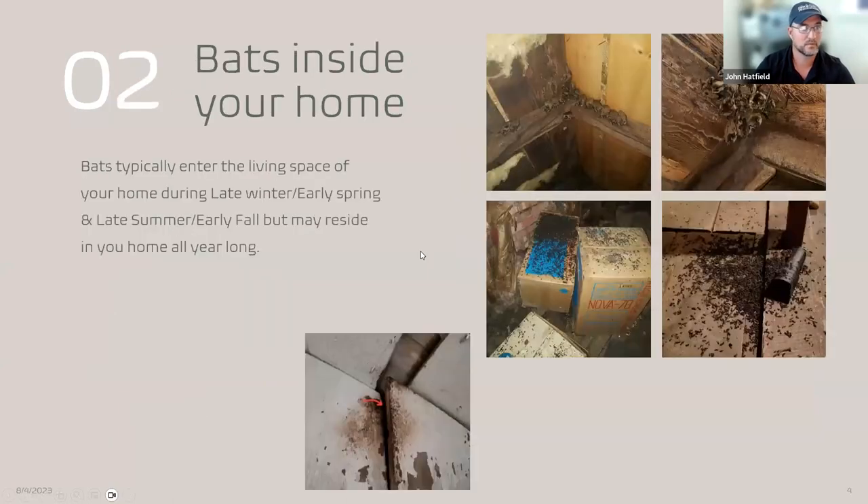When bats actually come into the living space, it tends to be in the late winter into early spring, and then also in the late summer around August into early fall around September. What people don't realize is that in New York, bats tend to be in the house year round. They will migrate to cave systems, but some bats will actually overwinter here. People get surprised in late winter when bats show up and think the migration has started or it's a one-off bat. Typically if you're finding bats in February, you've got a colony of bats somewhere in your house.